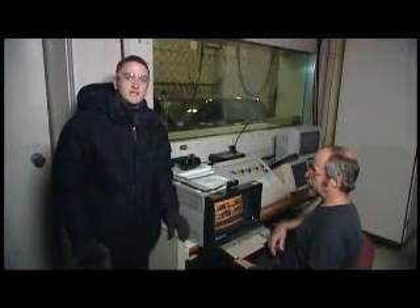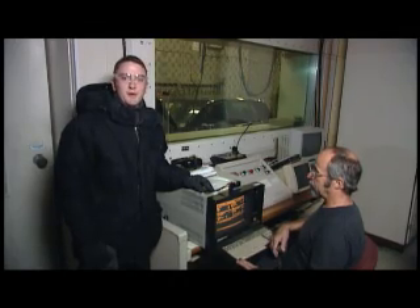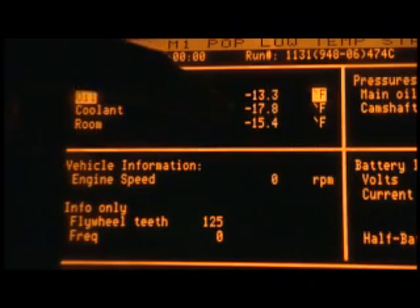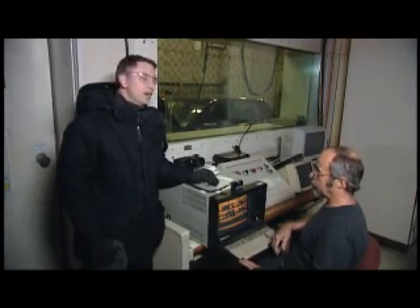We're here in the control room of our state-of-the-art cold chamber. Behind that window, we've chilled the room down to about minus 15 degrees Fahrenheit, or minus 26 Celsius. Now that's about 30 degrees colder than the average winter low in Moscow. We've taken the Volkswagen Golf and charged it with Mobil One 5W30, and it's been sitting in the cold chamber for about six hours.